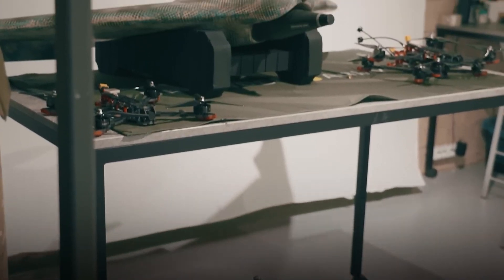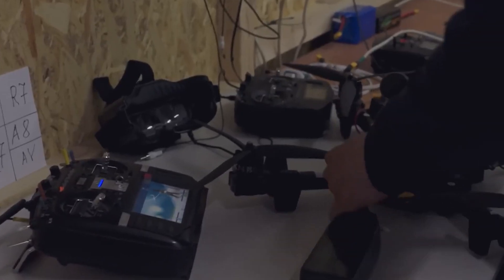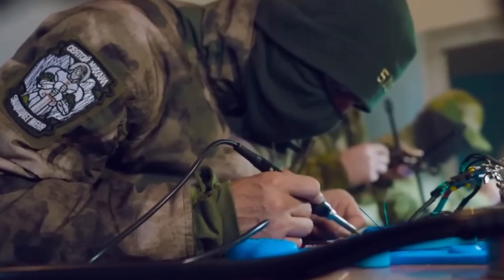However, challenges remain. Volunteer-driven production can be inconsistent, and sourcing durable materials is an ongoing struggle. Yet despite these hurdles, grassroots 3D printing networks remain vital to Ukraine's ability to innovate, adapt, and resist a better-equipped adversary.